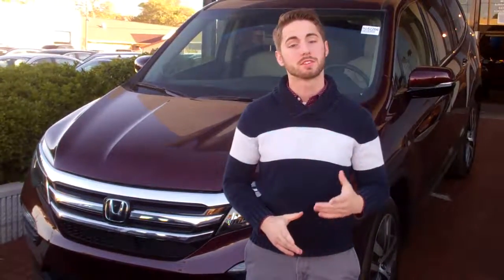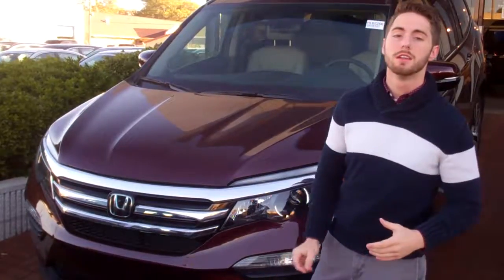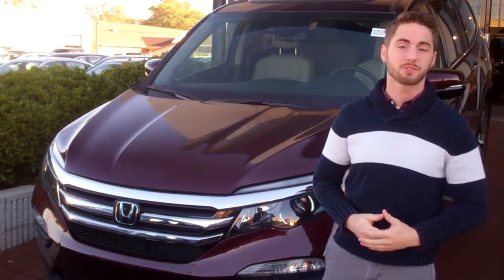Hey, this is Spencer and this is Clayton over here at Tamron. I want to start off by saying thank you for your online inquiry on our 2016 Pilot. We do have a plethora of colors for you to choose from as well as the LX trim levels.